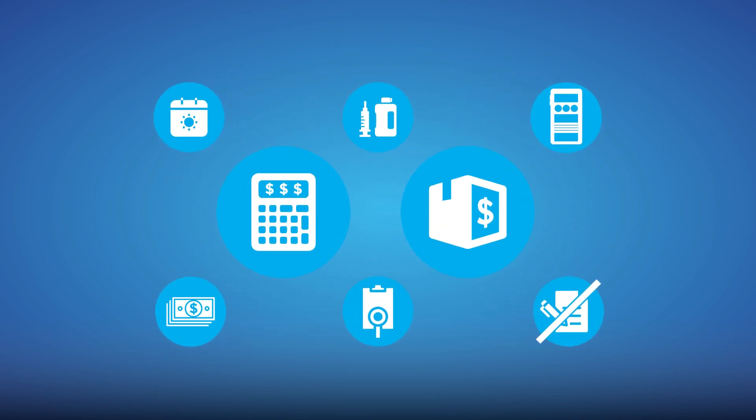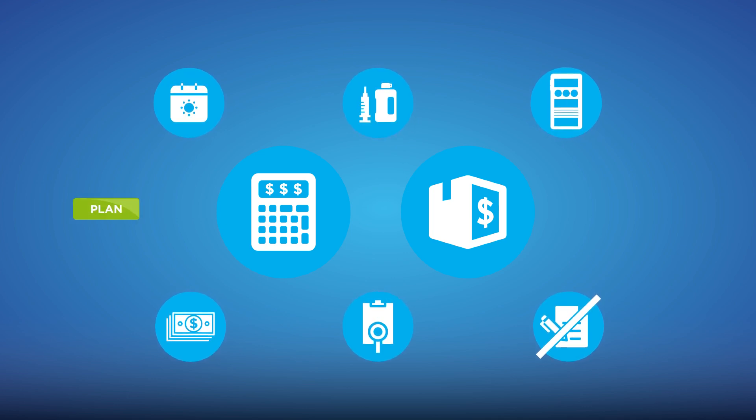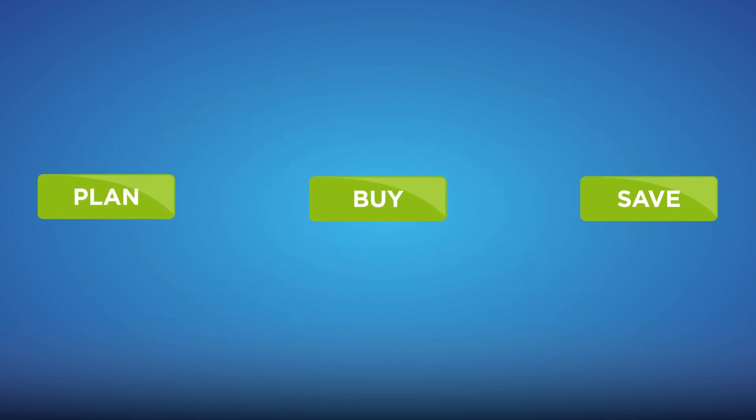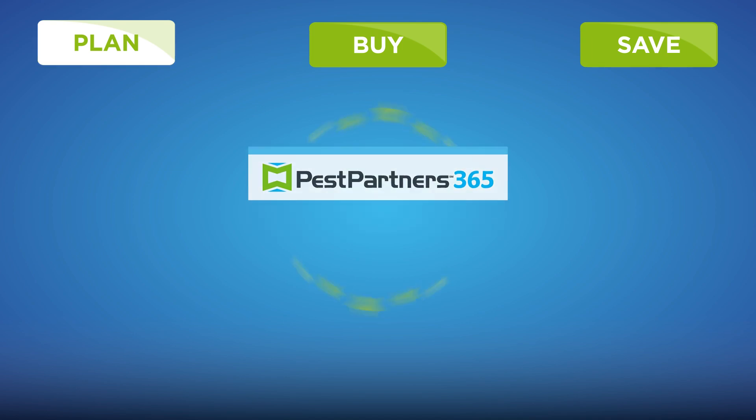We've created several tools and guides to make it easier than ever for you and your business to plan, buy, and save. The Pest Partners 365 program includes five levels: